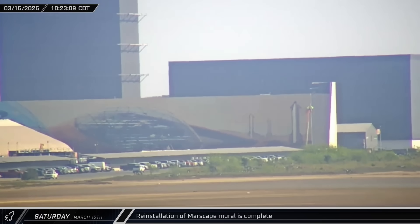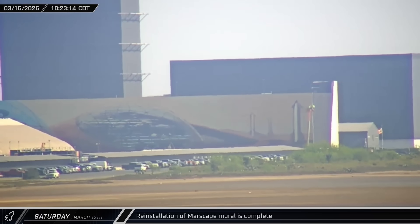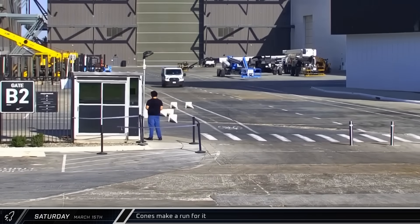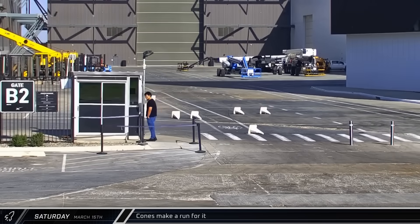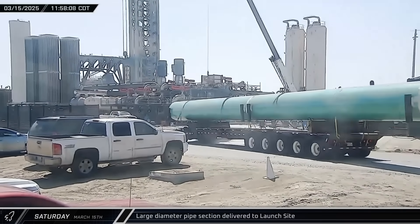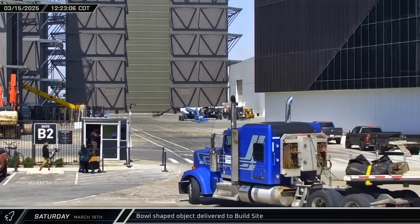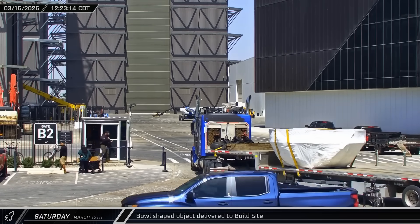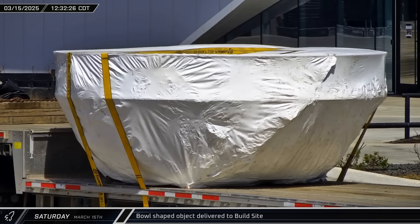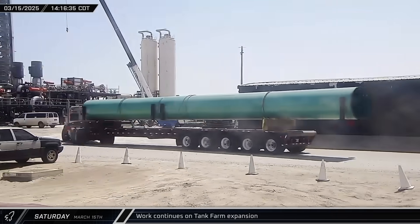A new pump sump was moved into the launch site ahead of placement inside the new cryogenics pump station. Crews finished reinstalling the Marscape mural outside of the parking garage — the previous mural was taken down after the parking garage walls were damaged in high winds. Speaking of high winds, several traffic cones tried to make a run for it at the build site, creeping up to the main gate and almost escaping onto Highway 4 before workers pulled them back. Another section of large diameter water deluge pipe was delivered to the launch site. A new bowl-shaped object was also delivered — it looks similar to an installation jig or rotating work stand, but we're not entirely sure what it is. Another support stand and another long-length large diameter deluge pipe section were also delivered.